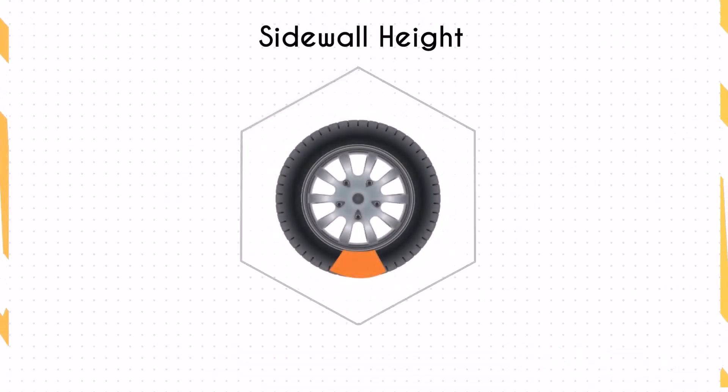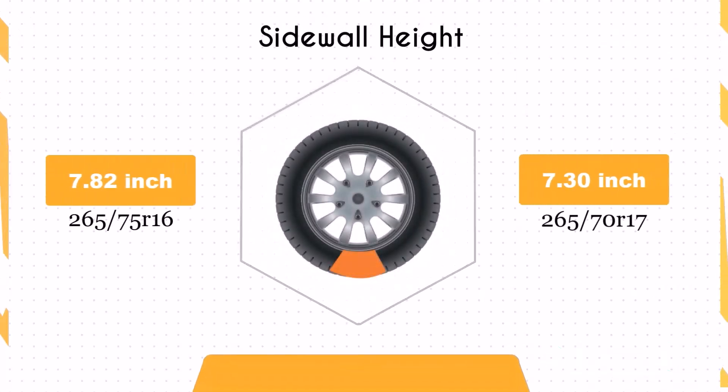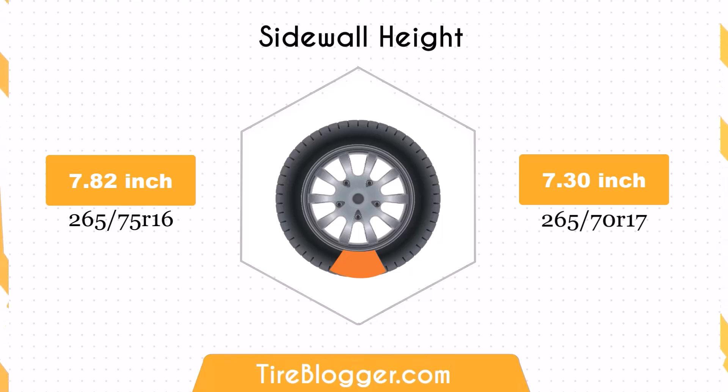Switching to 265/70R17 reduces the sidewall height by 0.52 inches. This decrease in sidewall height might slightly affect the ride comfort, particularly on rough terrains, as the impact absorption capability is marginally diminished.